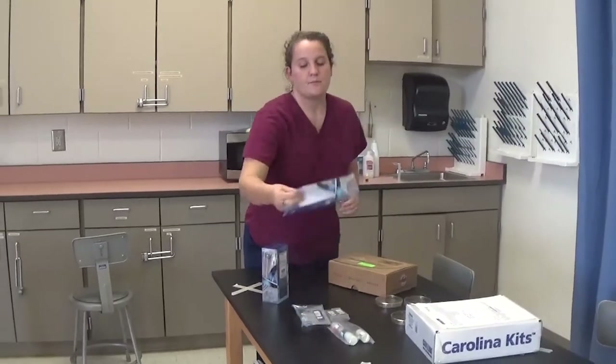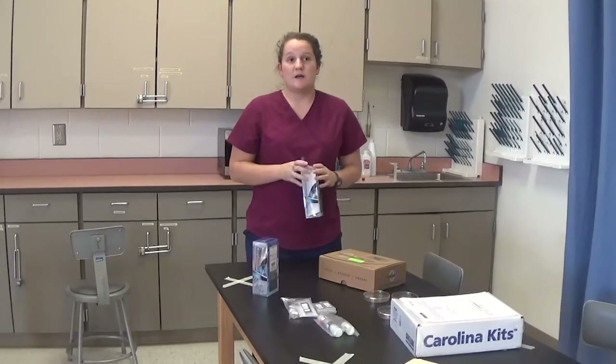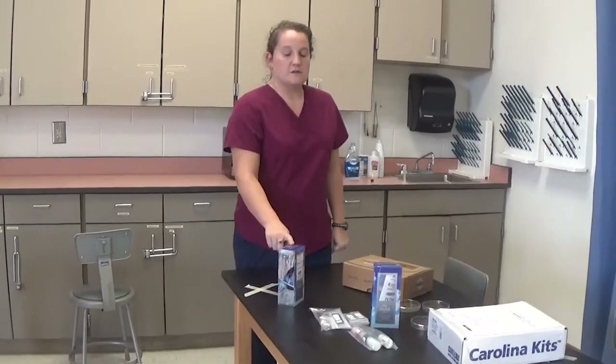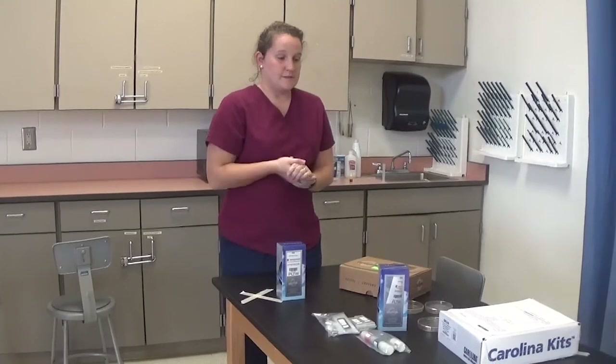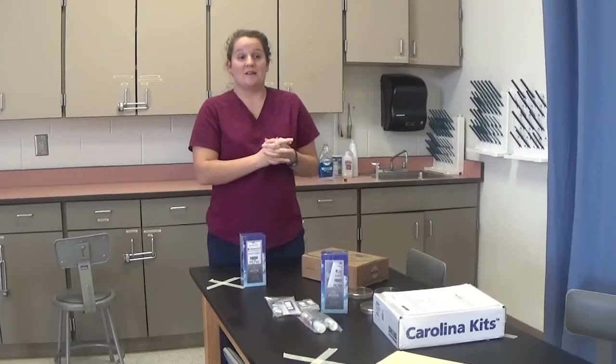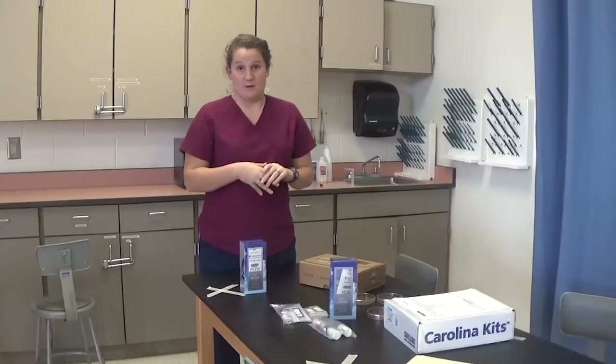Something else we talk a lot about in this class is cancer — treatments that have come out for different cancer patients and what causes cancer in the body. We look at normal cells versus cancerous cells so you can identify which is which. We also do a lot with DNA. One of my favorite labs is testing yourself to see if you have the gene for PTC tasting, which is genetically inherited. Some people are strong tasters and have a terrible reaction — they think it's really gross.